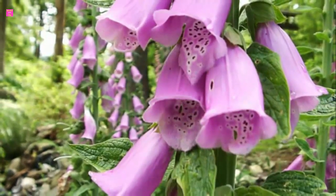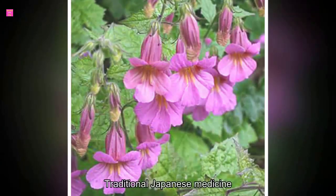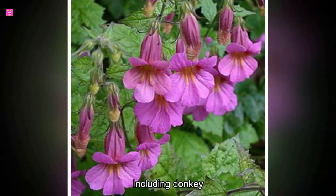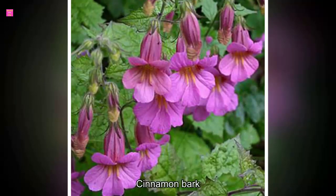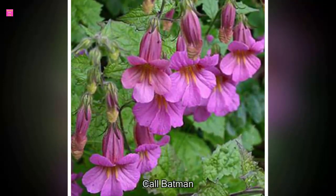What is Rehmania? There are hundreds of herbs commonly used in both TCM as well as traditional Japanese medicine, including donkey, ginseng, cinnamon bark, ginger, astragalus, and this lesser-known herb called Rehmania.